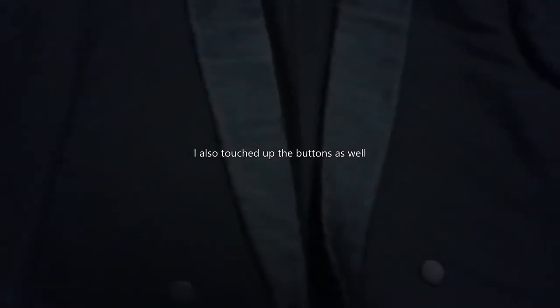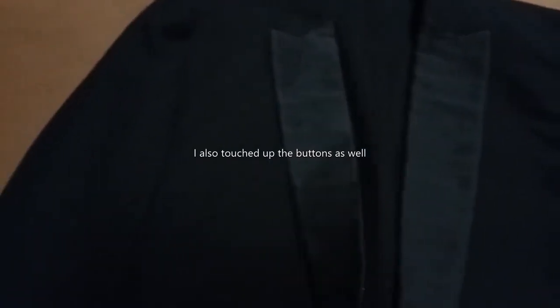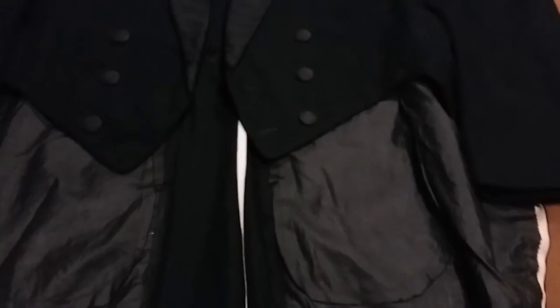We've touched up the worst parts of the collar with a fabric marker to disguise it — we're not fixing the damage, but we are disguising it. There's a little spot I missed there. We also went through and got rid of all the really egregious spots where the lining was fraying, and those are all gone now. I believe the coat is just about ready to go.